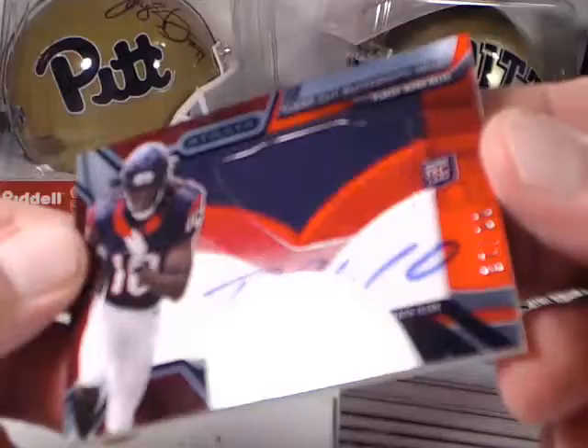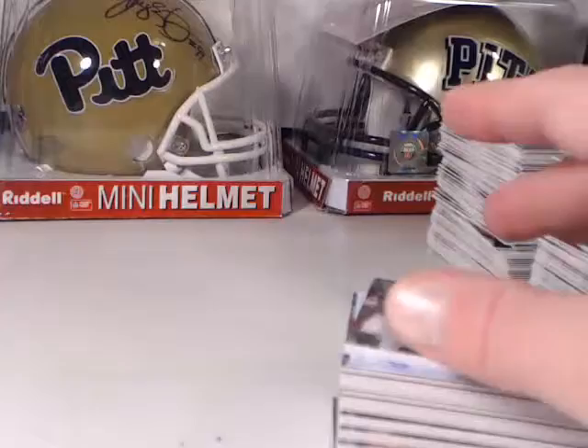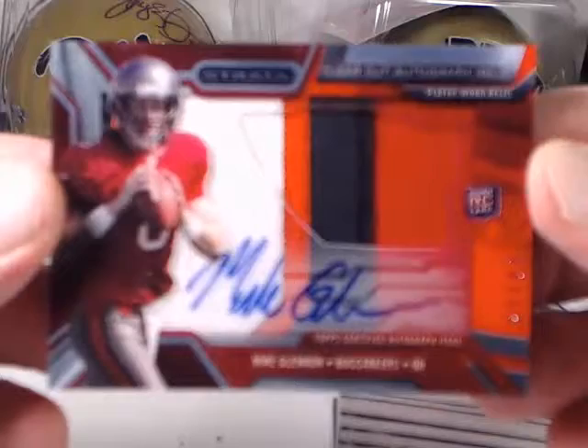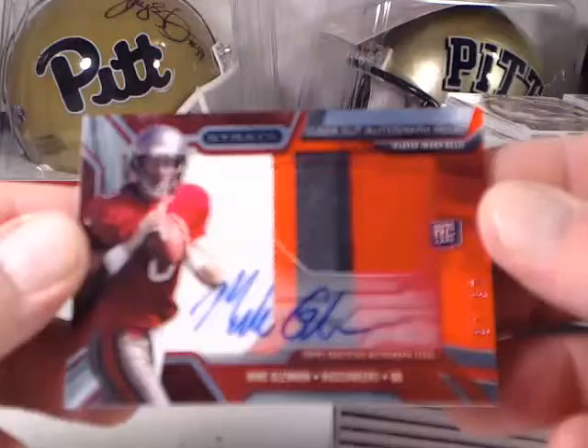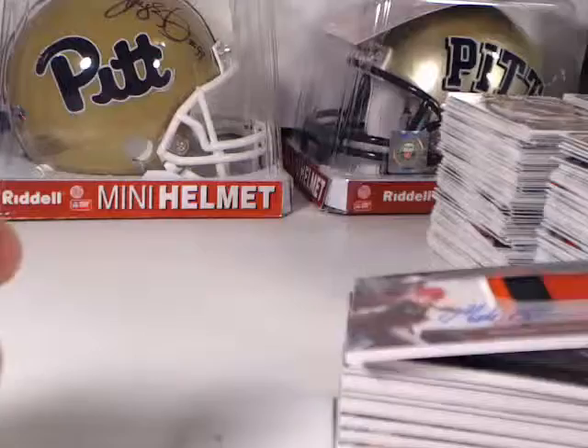DeAndre Hopkins Red Parallel — or Ruby, whatever they're calling it — numbered to 15. And last, we had another Red or Ruby Mike Glennon four-color patch for the Buccaneers. Right there's a real nice hit for the Buccaneers — number 13 out of 15.